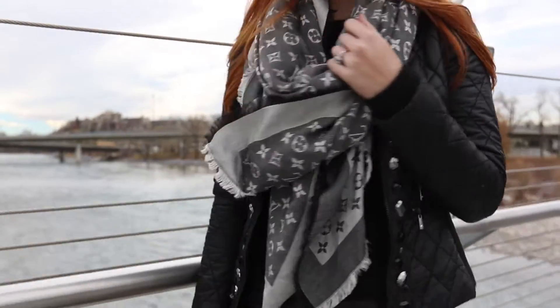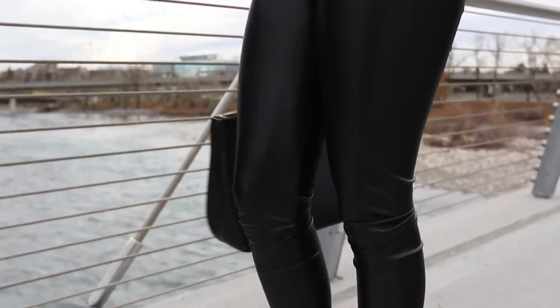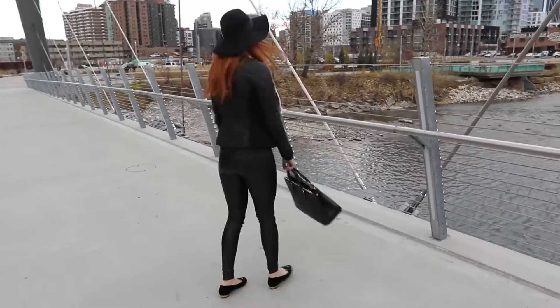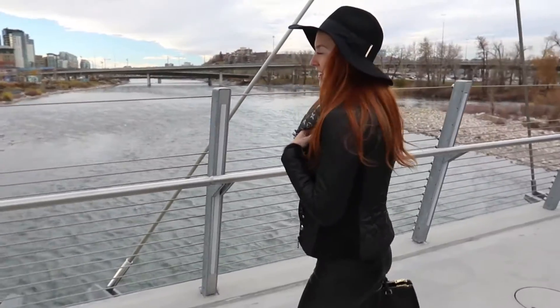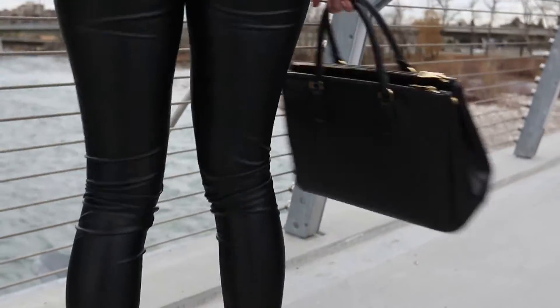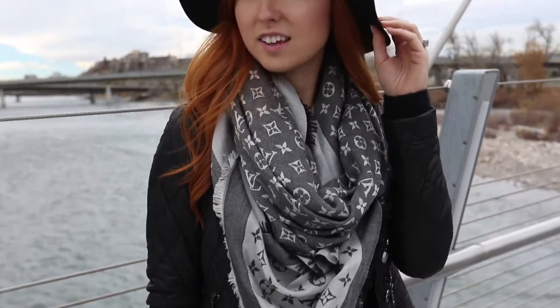When I think of monochromatic I think of classic black, so for look number two we have just that. To start I wore a simple black sweater topped with this quilted jacket from the brand Black and White. Then of course we have the real OGs — the leather leggings. For shoes I went with my Charlotte Olympia Kitten Flats for some simple fun and detail. For bag I have my Prada tote, and for accessories I have my beloved black and grey Louis Vuitton silk scarf and a floppy hat to complete the look.